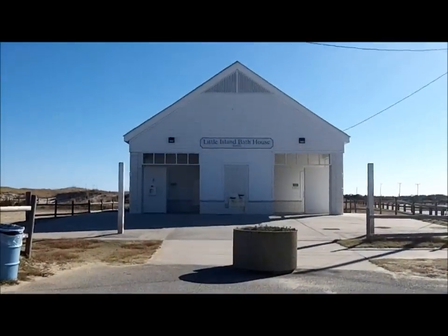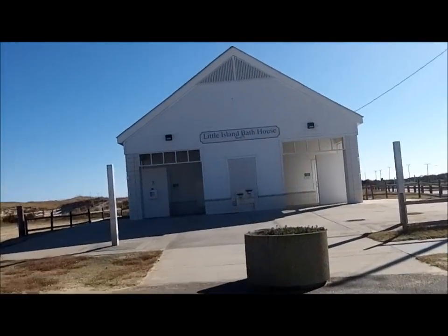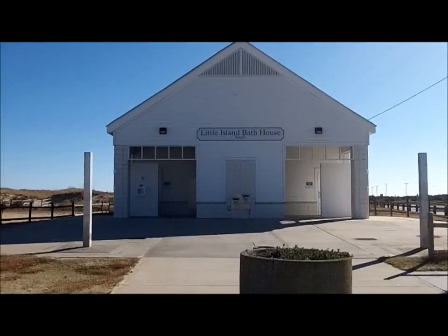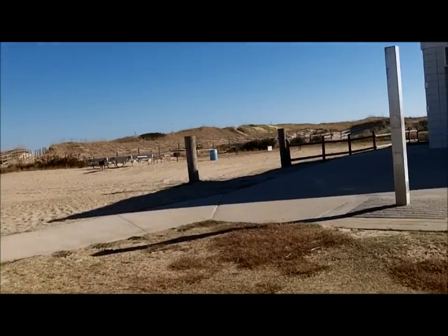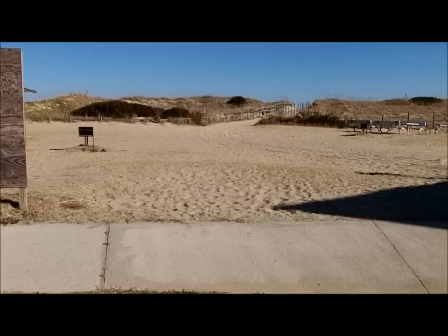We moved 20 miles south to Little Island Bath House, Sand Bridge. They've been here a year maybe.